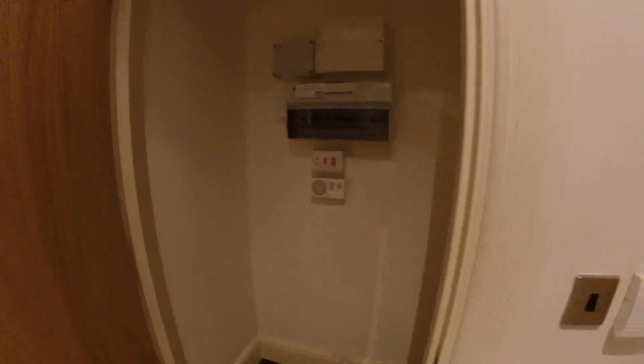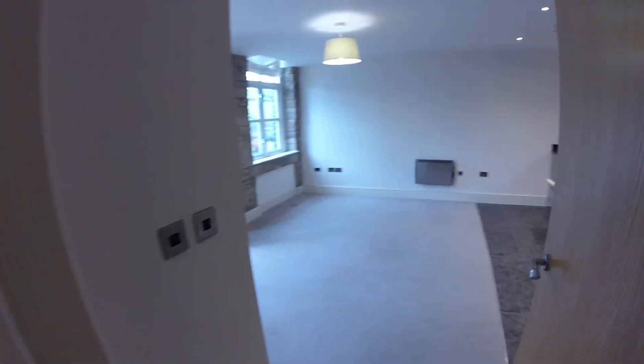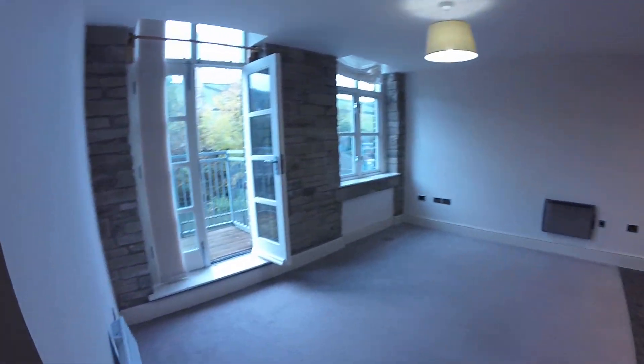Okay so this is number 68. Obviously if you're interested in this particular apartment just let the team at Peter David know. Thank you.